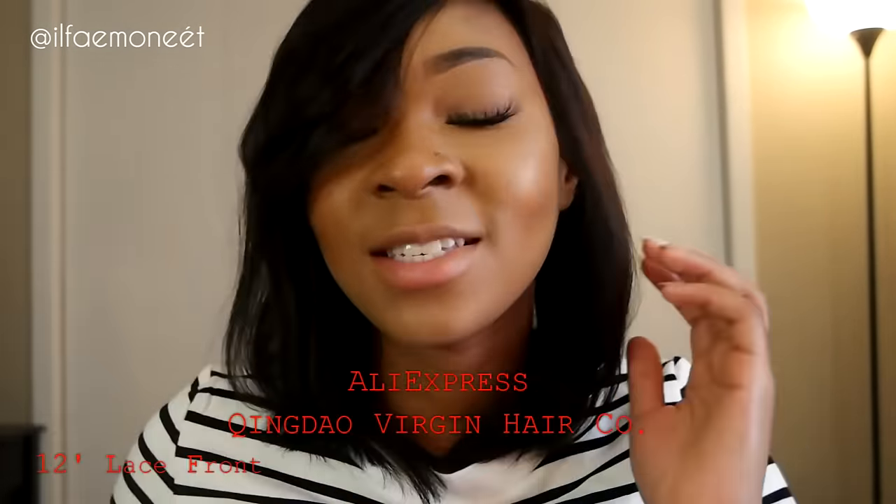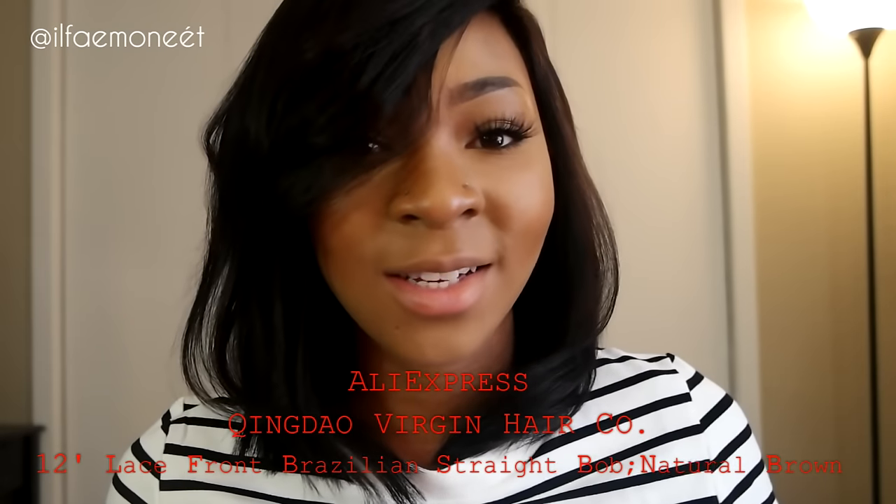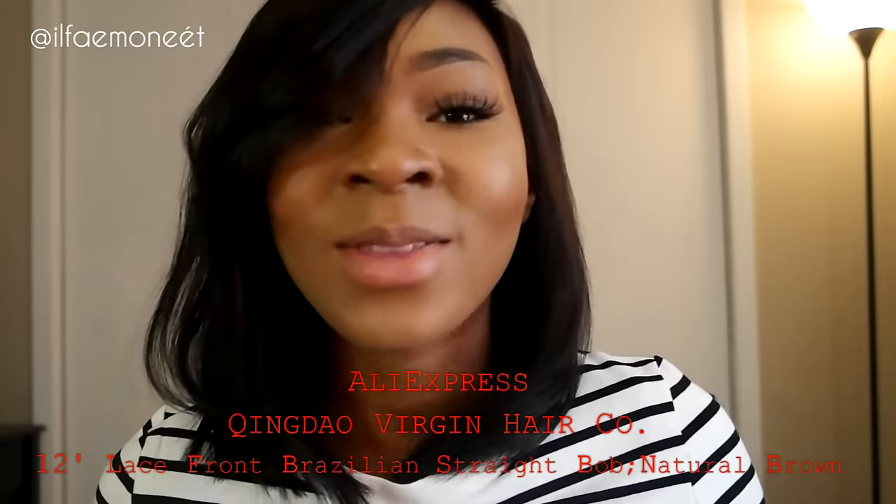Hi guys, Zoufaye here — welcome back to my channel. I'm back again with another wig review. As you can see, this is a bob — a lace front natural brown bob from AliExpress. I'm going to let you know all the details about it. It is 12 inches and it is from Quindago Virgin Hair Company.